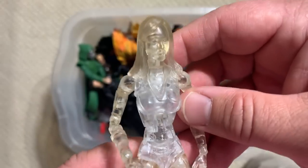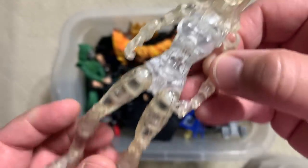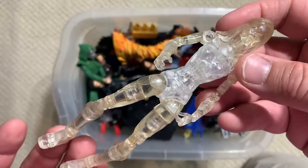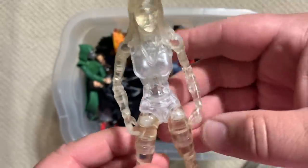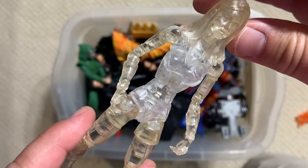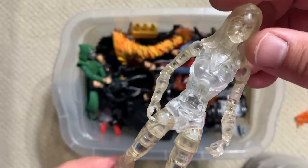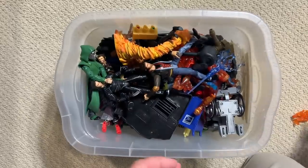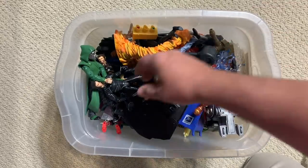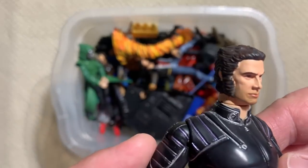So, a nice Invisible Girl — Sue. If you can't tell, that's Jessica Alba's head sculpt there. You could put this in a comic display right now and it would work. It looks like the plastic on the torso has aged differently than the plastic on the head and the arms, which is unfortunately what happens when you have older toys, even ones that have been put away.